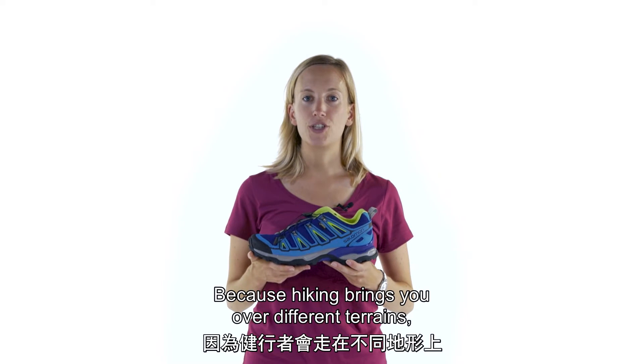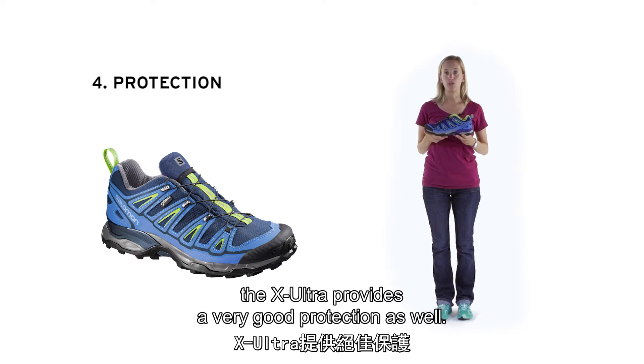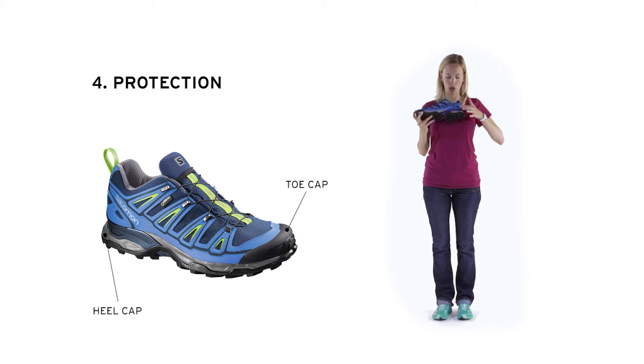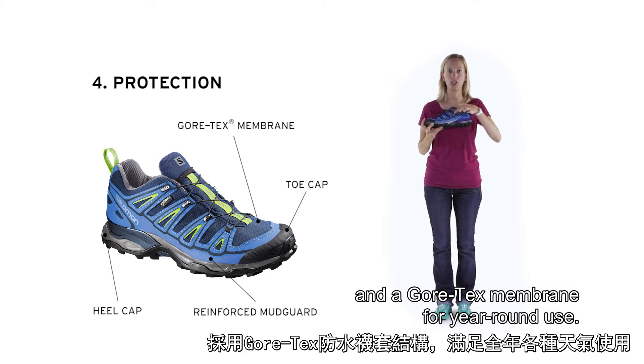Because hiking brings you over different terrains, the X-Ultra provides very good protection as well. You have a toe cap, a heel cap, a reinforced mudguard and a Gore-Tex membrane for year-round use.